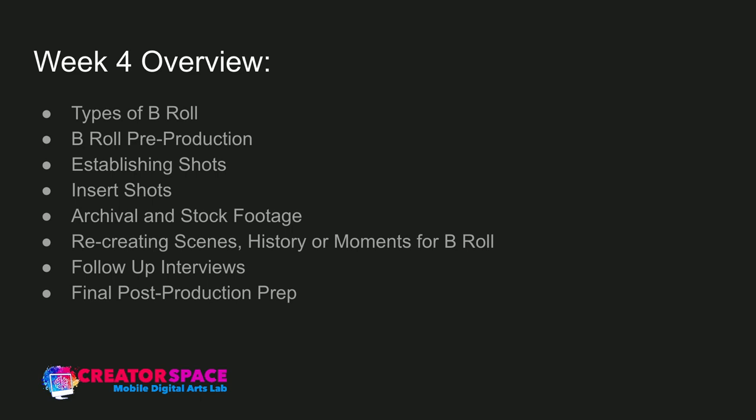Then we'll look at the different types: establishing shots, insert shots, archival and stock footage, recreating scenes — history or moments, recreation concepts — and then follow-up interviews. And then we'll end with final post-production prep: what do you need to do to have everything ready for post-production?